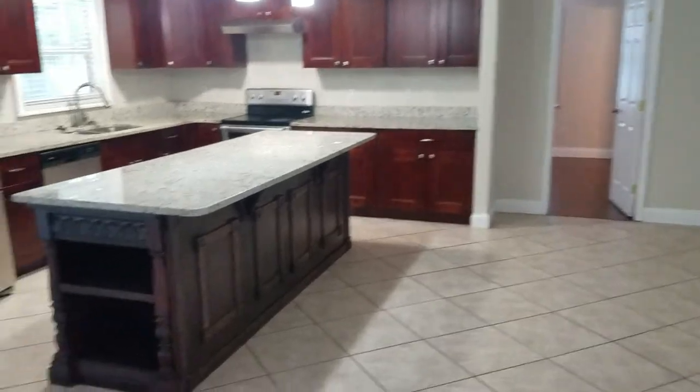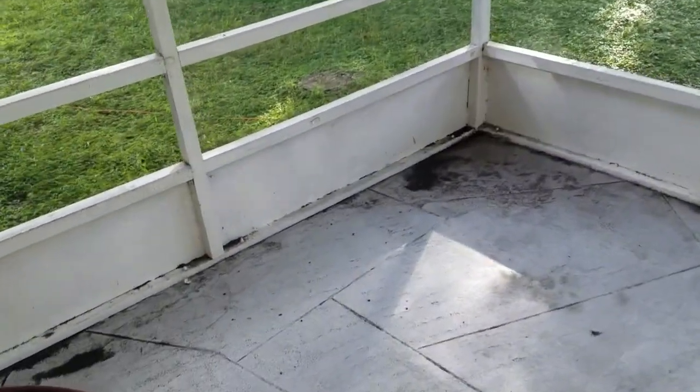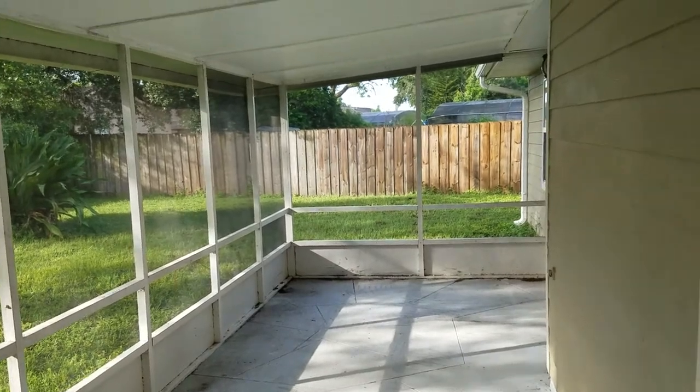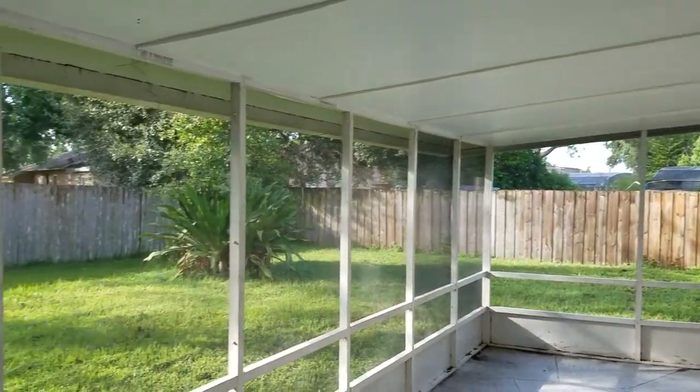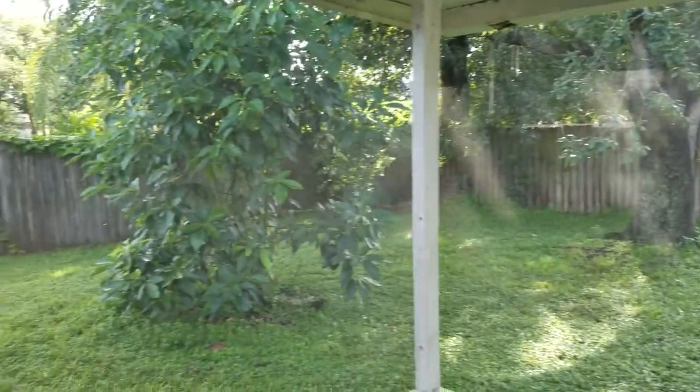I just realized we forgot to take a look at the backyard — better late than never, right? Screened-in porch, long screened-in porch. Big backyard if you have pets or kids — this is a big backyard. Lots of land.